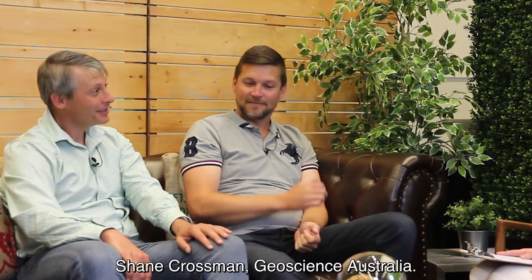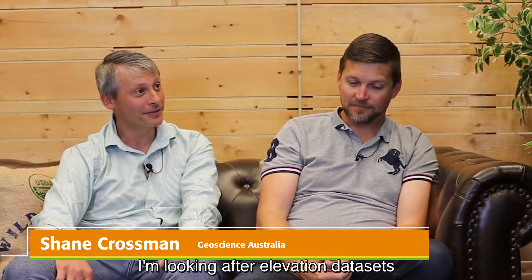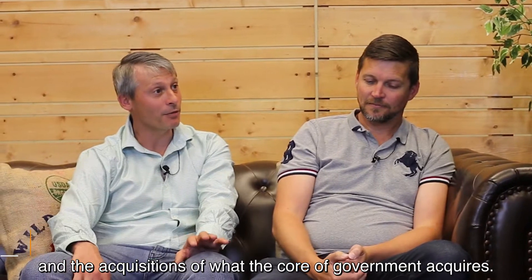Brett Madsen, a gold partner based out of Australia. I am a 20-year veteran user of FME. Shane Crossman, GeoScience Australia. I'm looking after elevation data sets and the acquisitions of what the Commonwealth Government acquires.